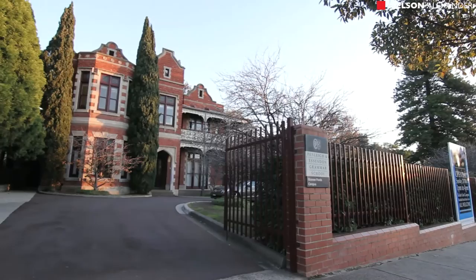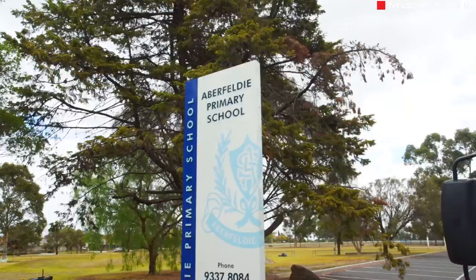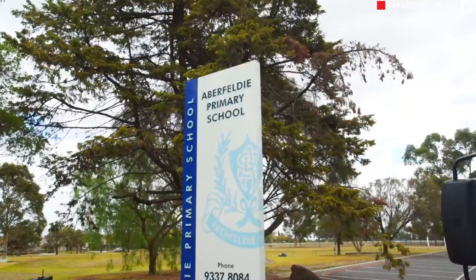A short stroll to Clarinda Park, it's also close to the area's best private schools, Buckley Street buses, Essendon Station, Rose Street cafes and boutique shops.